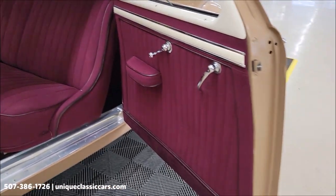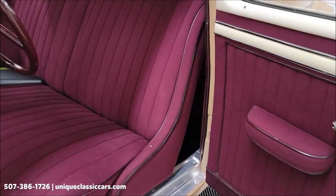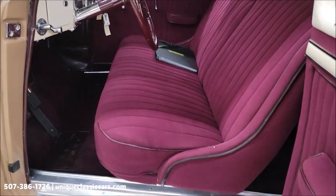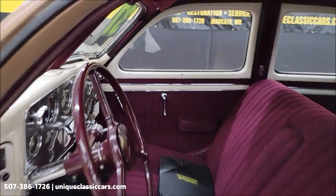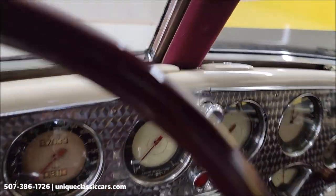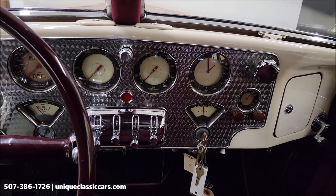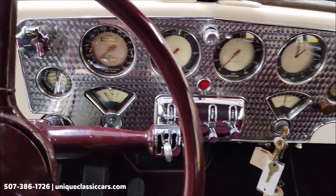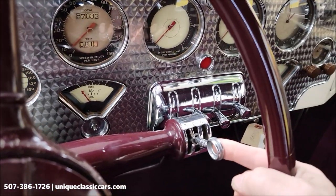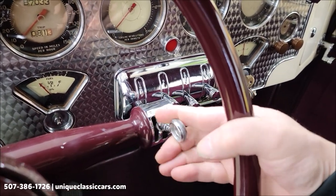You can see the door panel there and a bench seat up front — kind of a wine color. Let's check out this dash. Just a beautiful, ornate dash. Now when I talked about shifting the car, right here this controls your transmission — that's going to be reverse to first.